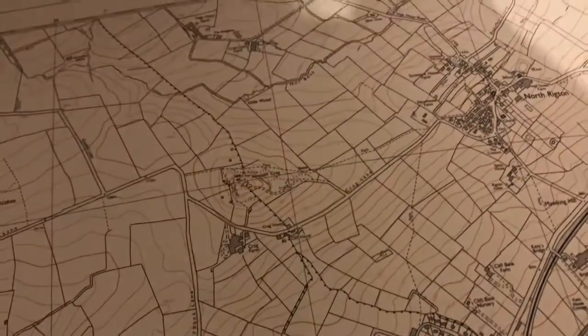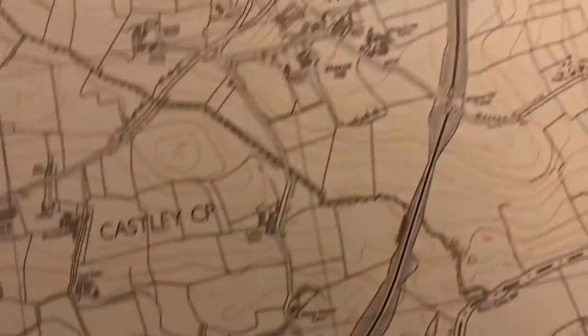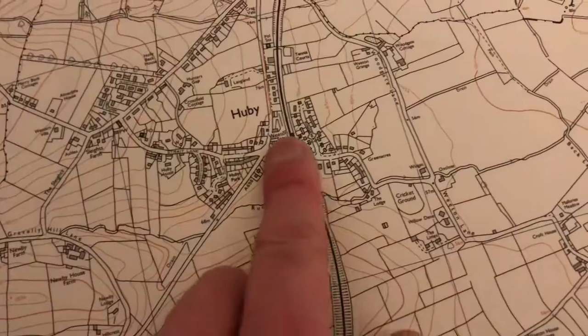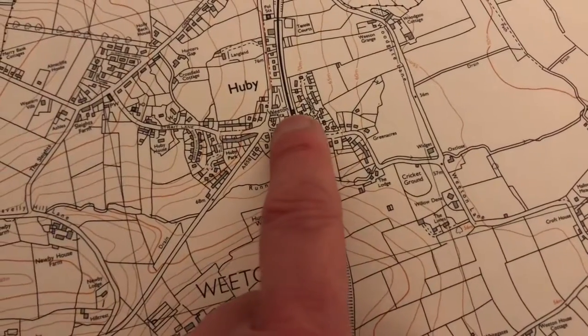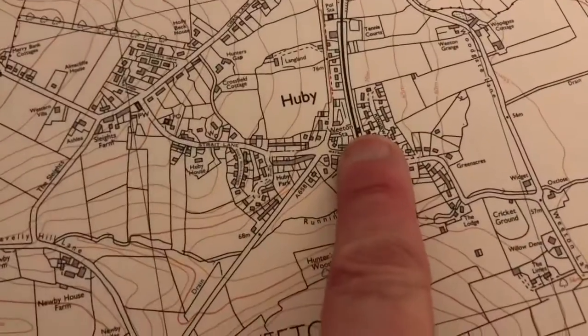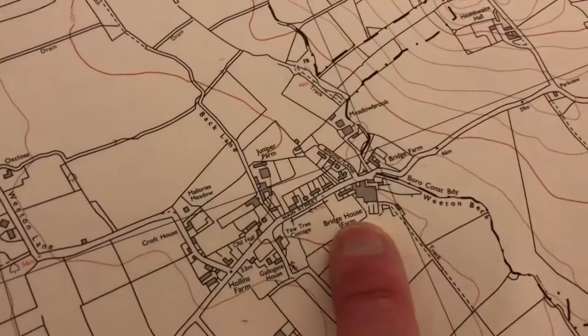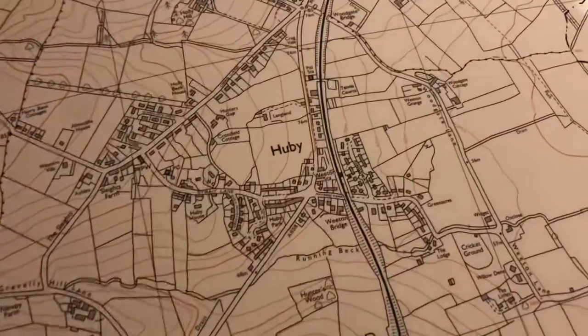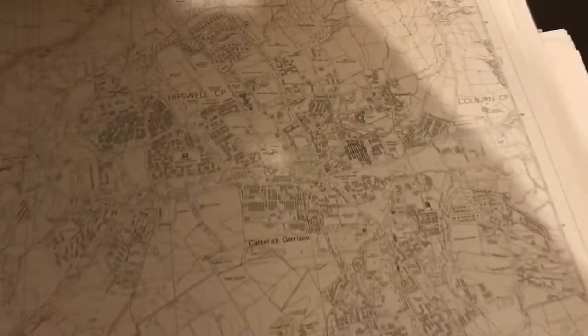The railway line runs through, and there is a station there as well — but they call it Wheaton station even though Wheaton is actually further down. That's a bit odd. So that was one of the maps I listed.